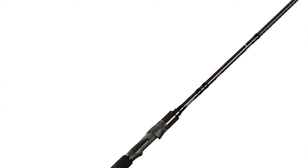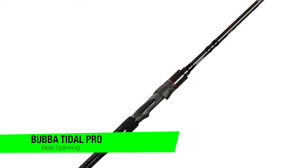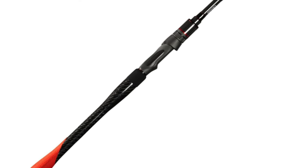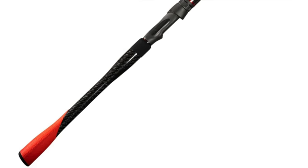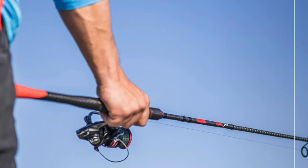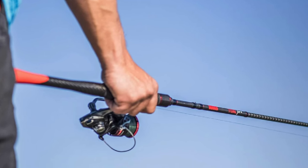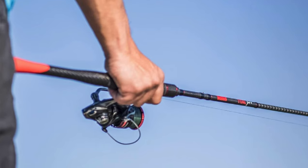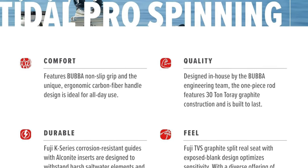The next one is my recommendation for the best spinning rod — this is the Bubba Tidal Pro. This is like the heavyweight champion that also competes in gymnastics. It's not just a spinning rod, it's a declaration of war against every fish daring enough to swim in your vicinity. Capable of casting with the finesse of a poet writing love letters to the horizon, this rod is as sturdy as a brick house in a hurricane, ready to tackle whatever aquatic beast decides to challenge you.